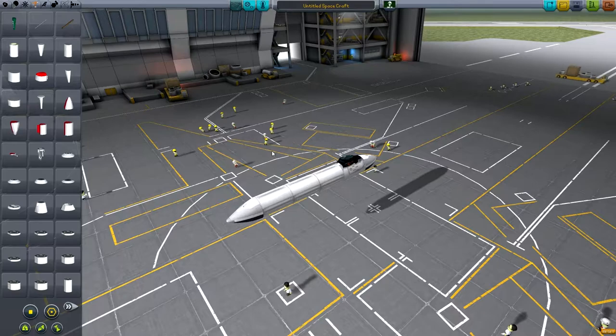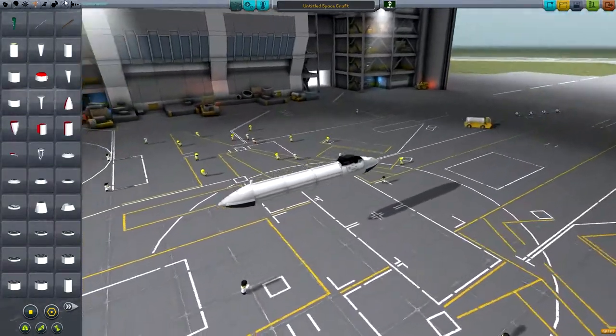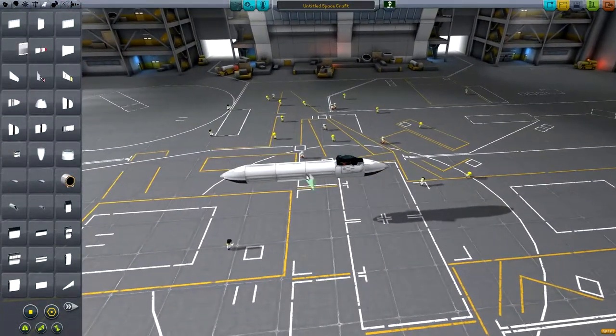It's got a thrust vectoring system, multi-level use of weapons, and an actively electronically scanned array radar. Which obviously means it kicks arse in most cases.